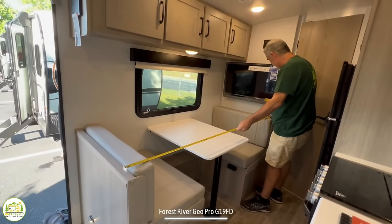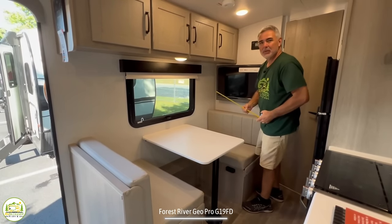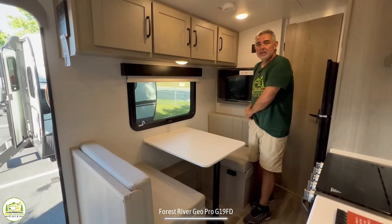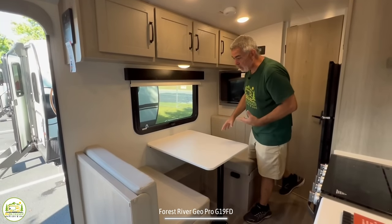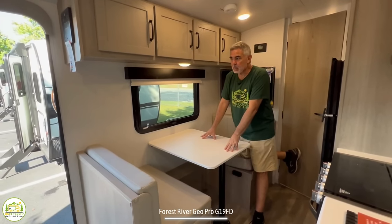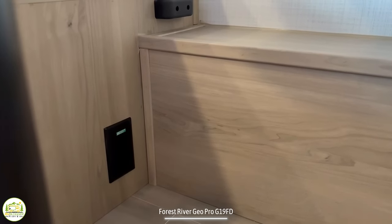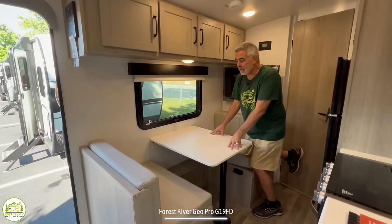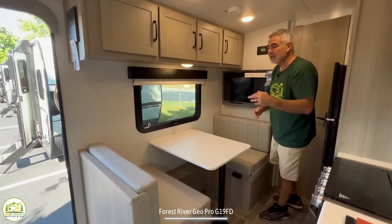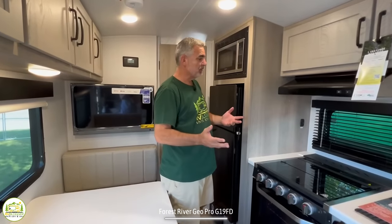When converted to a bed you get about 70 inches by 32 inches — almost six feet by 32 inches — so an average adult or a little kid would be able to sleep here. There's also a receptacle down below on the front of the bench seat so you can plug in a computer for trip planning. The TV is located right here and it's a great spot to see from the couch, though not ideal if you're sitting at the dinette.